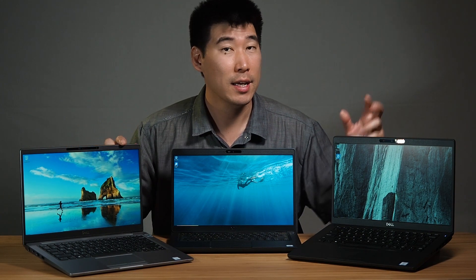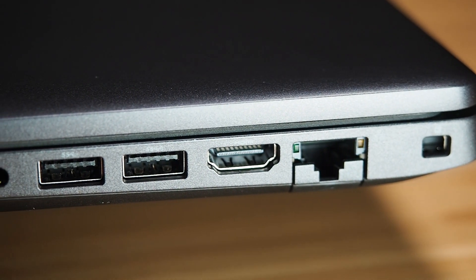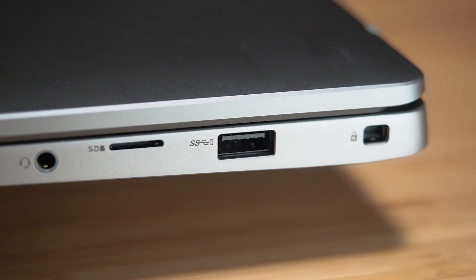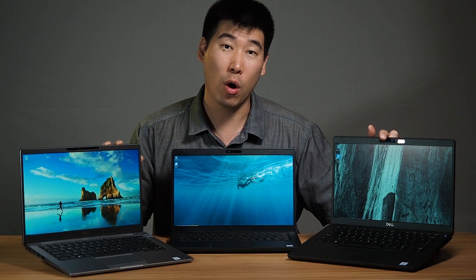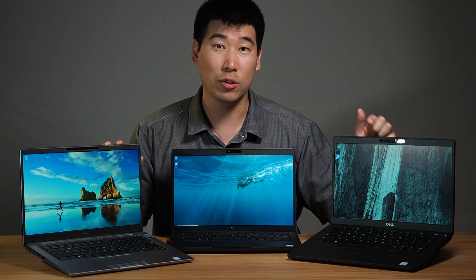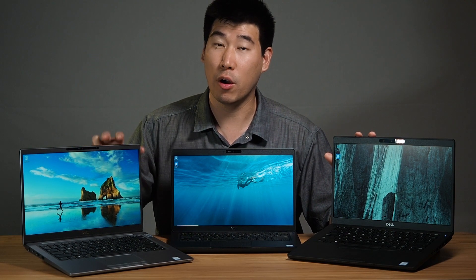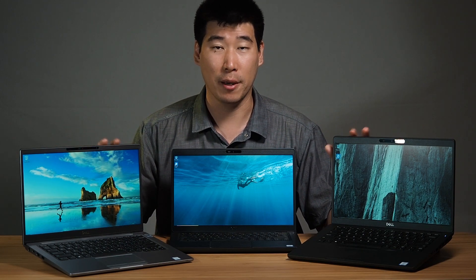What's the difference in ports? The 5401 has an RJ45 Ethernet port built in, whereas the 7400 does not. For business use, I find that very useful. The 5401 also has an extra USB 3.1, so it has three in total, whereas the 7400 only has two. Everything else is pretty much spec-for-spec the same.